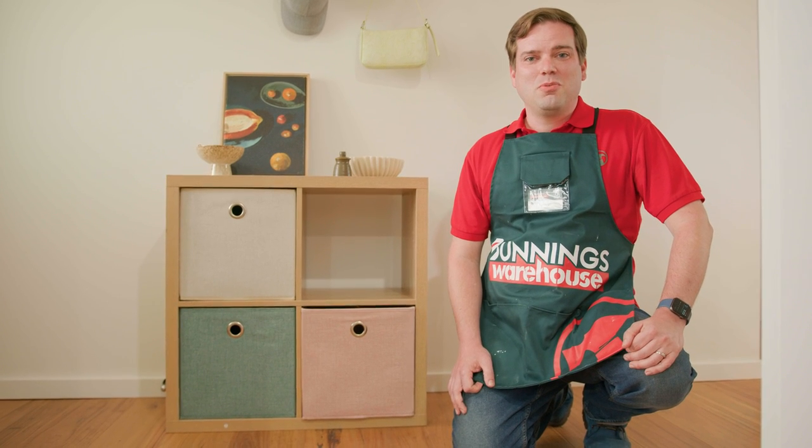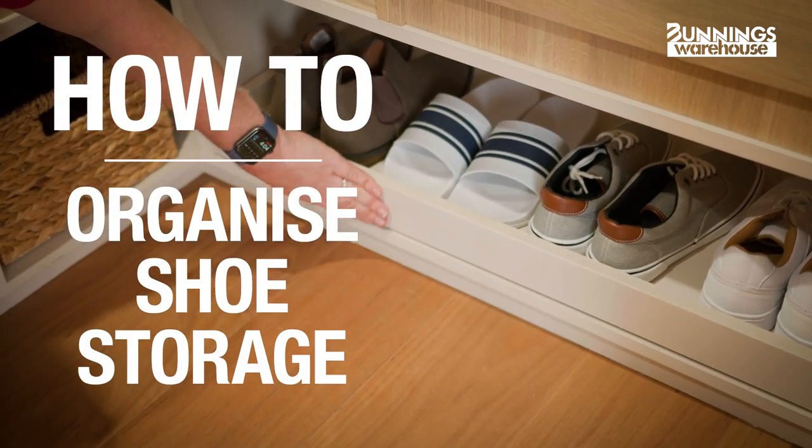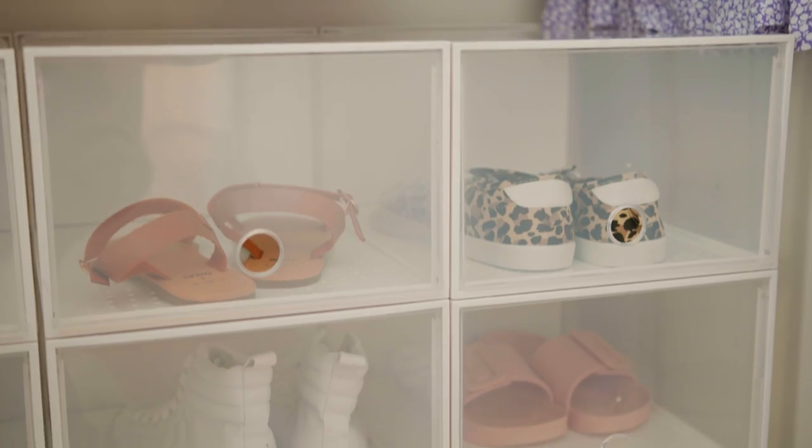This is everything you need to consider when looking for shoe storage solutions. Hey, my name is Tony. Dealing with messy shoes may seem like a never-ending battle, but here are some ways to make it easier for you.